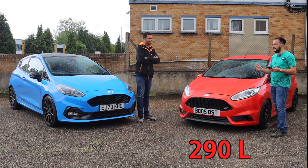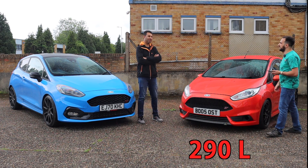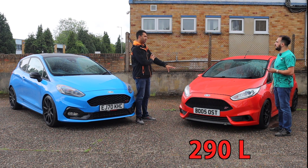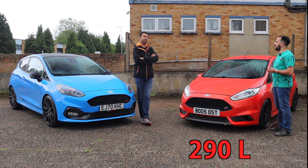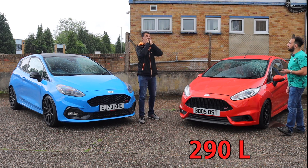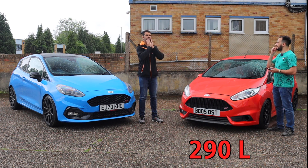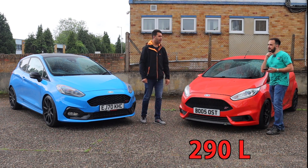Is it the biggest in class? No, far from it. What is the biggest in class? From a rival sense — the Seat Ibiza and the Polo, they're 355 litres from memory. There's another supermini that's bigger but I can't think what it is off the top of my head. 60 litres difference — the Fiesta is a bit cramped for space.